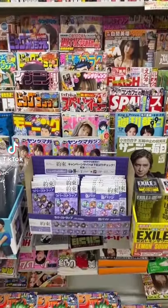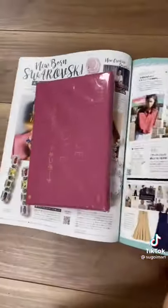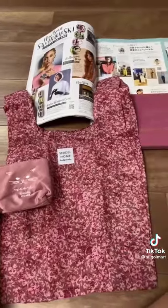Random things you can find in Japanese magazines. This magazine features an eco bag and a pouch where you can store your eco bag. The pouch is made of silk, and the eco bag itself is a pretty decent size.